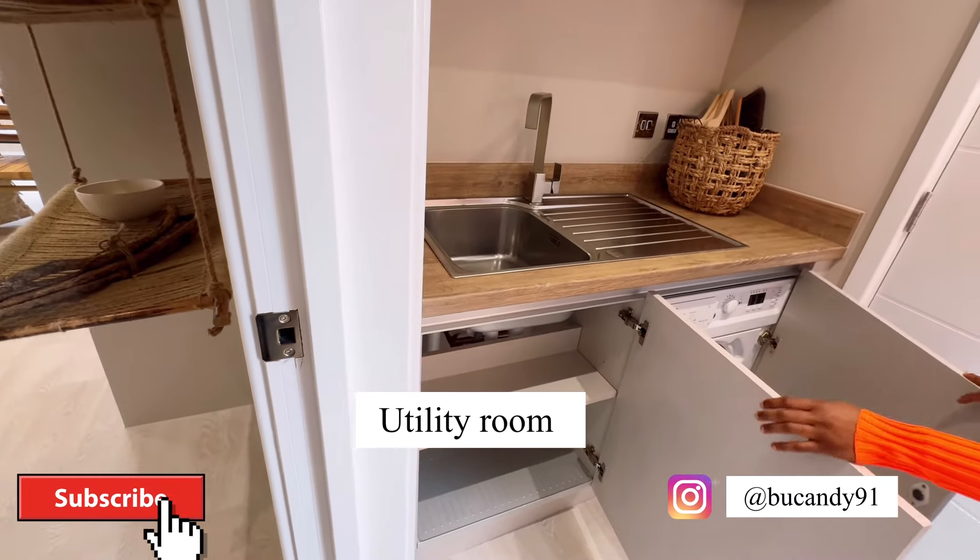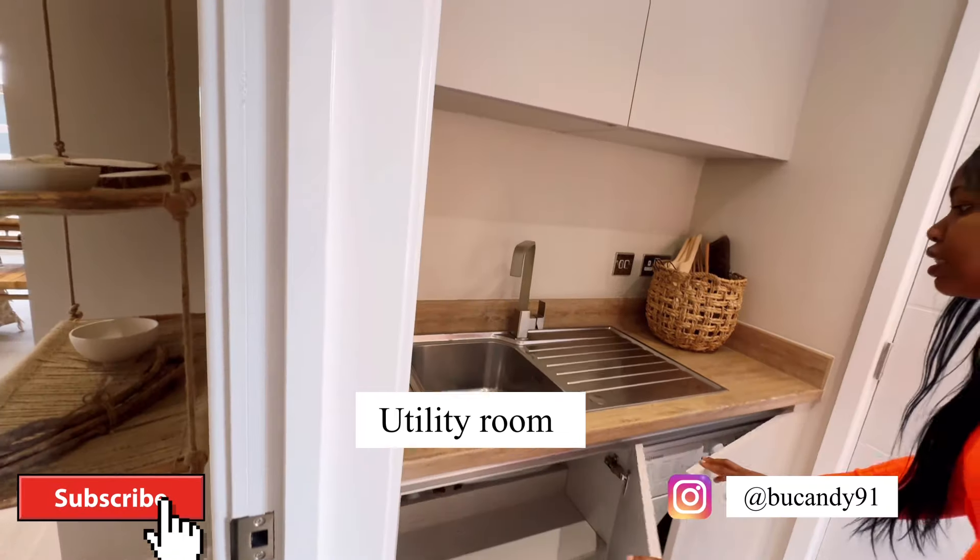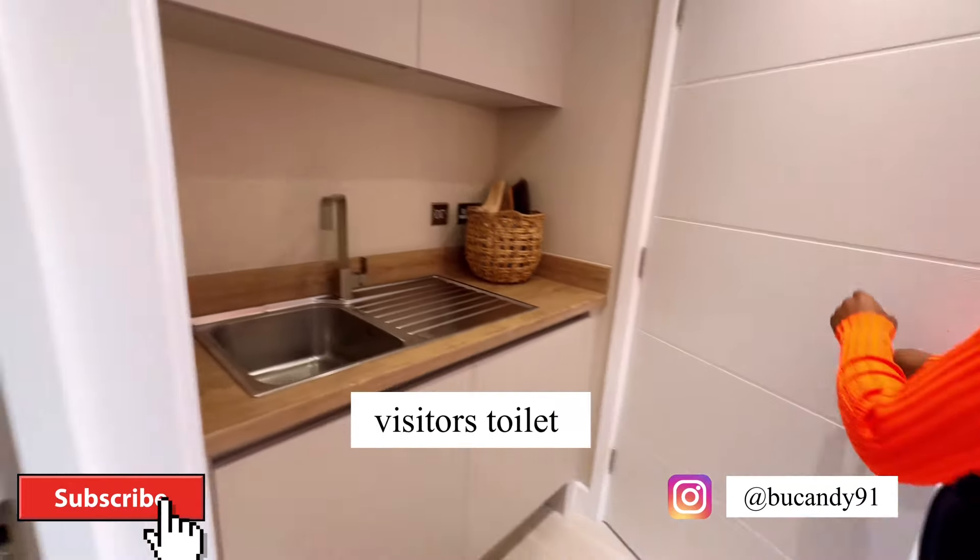And this is the utility room that features the washer and another storage unit which can be used to store your detergent. This is the visitor's bathroom.